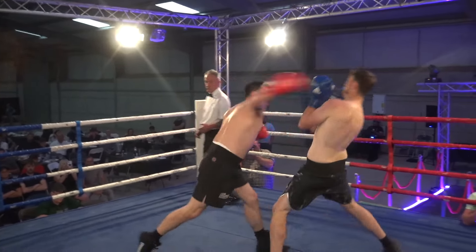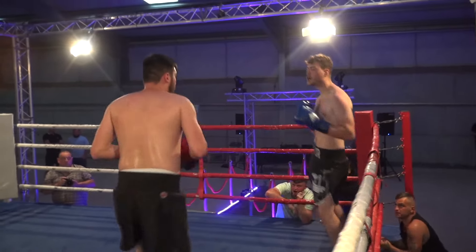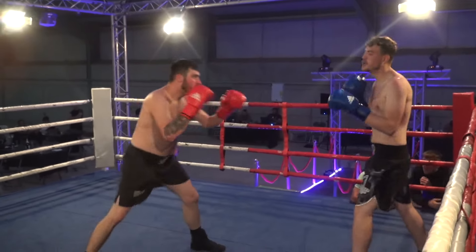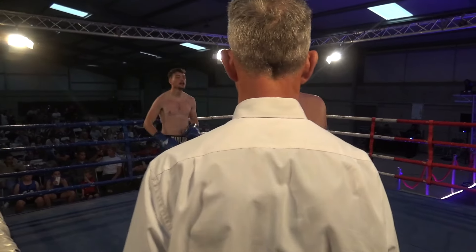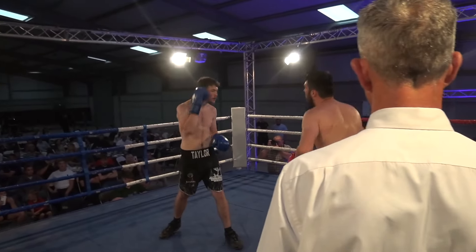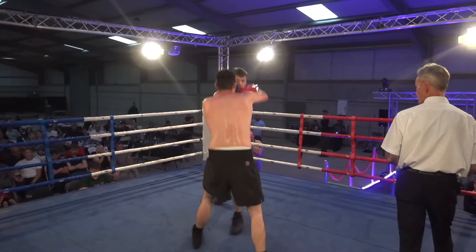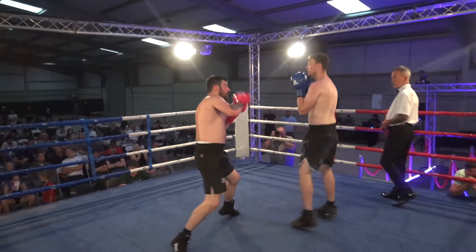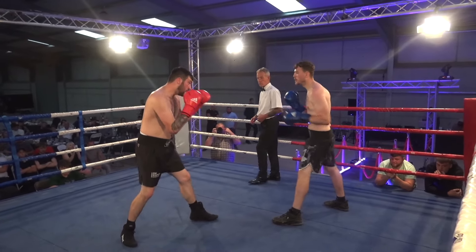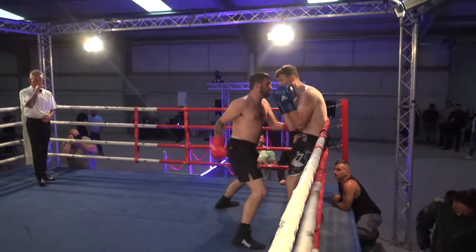Luke with a little feint, bobbing and weaving from Adam. Looks for the big overhand right. Adam ducks, so Luke ducks, so Adam goes downstairs this time, looking to keep the pressure on his slightly taller opponent. The man from the red corner retaining centre ring, looking to keep Luke on the back foot. Good stiff jab from Luke, but Adam walks through it to come forward again.